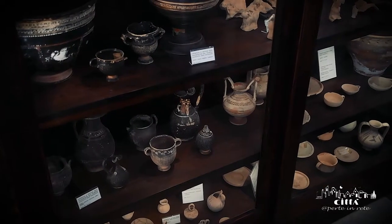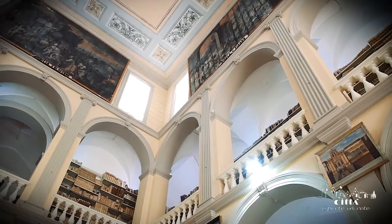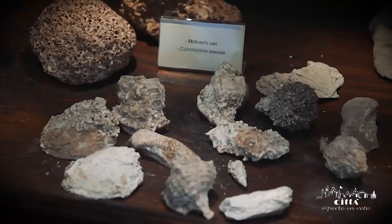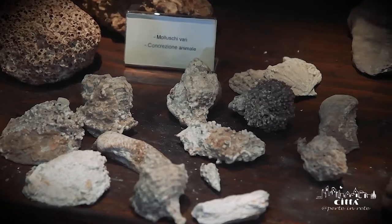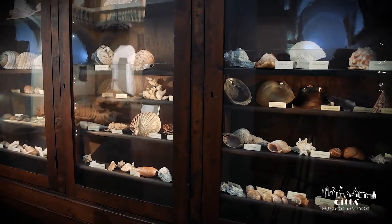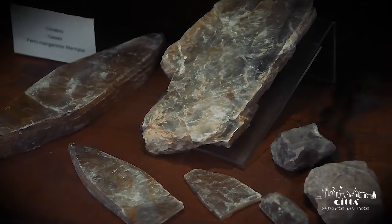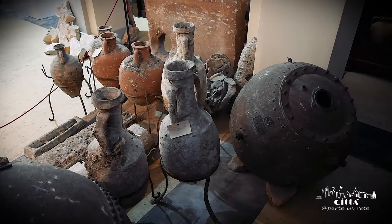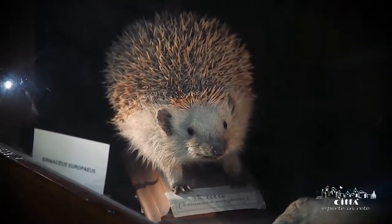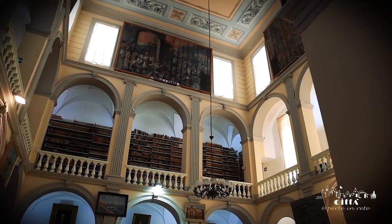A journey through history, starting from the Messapian era until late antiquity, in the style typical of the cultural institutes of the late 19th century. The museum houses the zoological cabinet of the naturalist Emanuele Barba, a collection rich in fossils and mineral elements. Everybody remains enchanted by the tradition and solemnity of the spaces in the Civic Museum, a treasure trove of culture capable of arousing amazement and admiration in the eyes of its visitors.